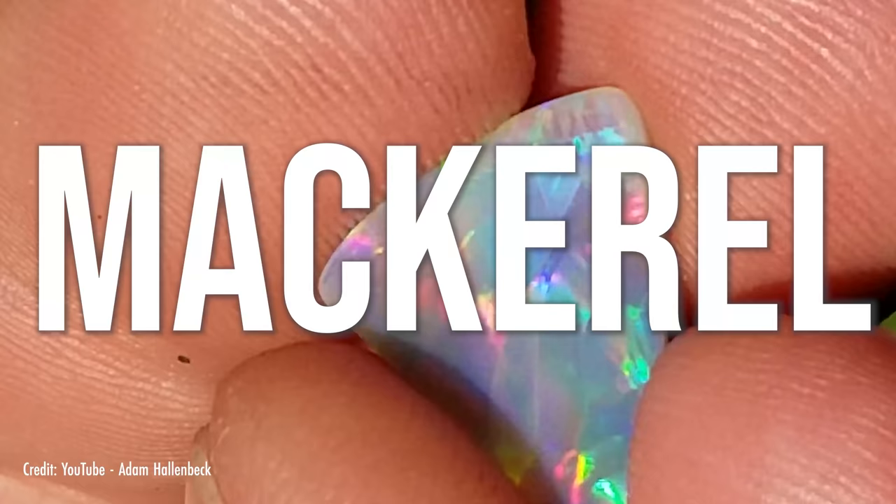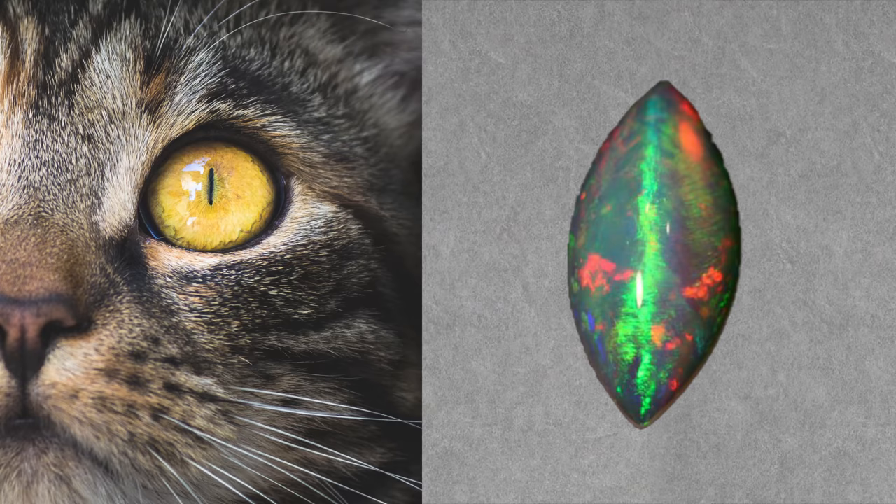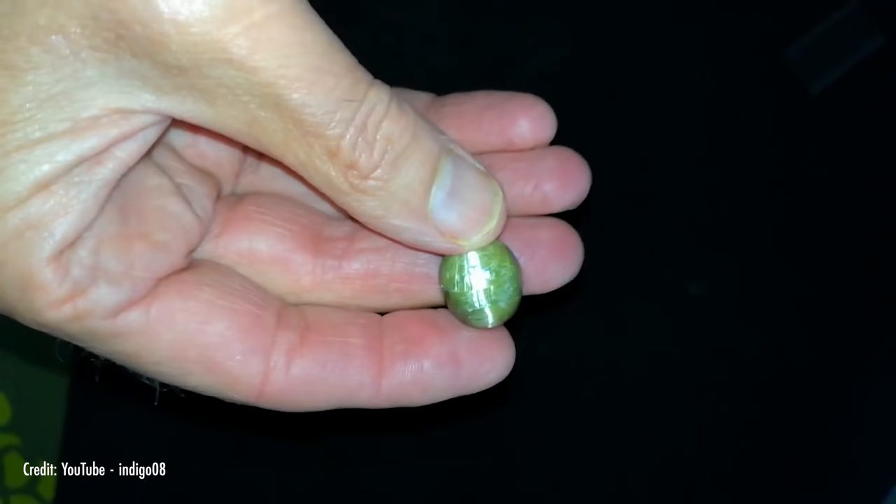Or how about a zoo? Peacock patterns feature tight bursts of color that unfurl from the edge of the stone, sprouting out like a peacock's tail. In the mackerel pattern, thin ribbons of color seem to twist as they move across the stone like little swimming fish. And finally, there's cat's eye, where a flash of color appears as a thin line rolling across the opal, like a more vibrant version of the chatoyant effect found in some more conventional gems.